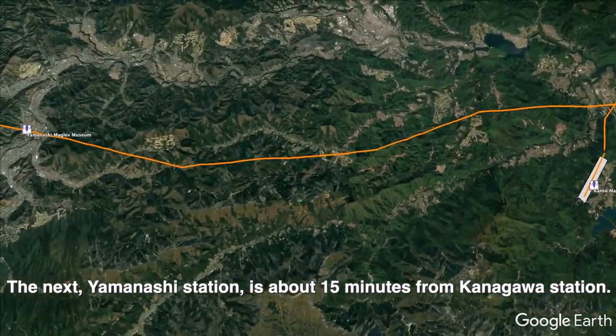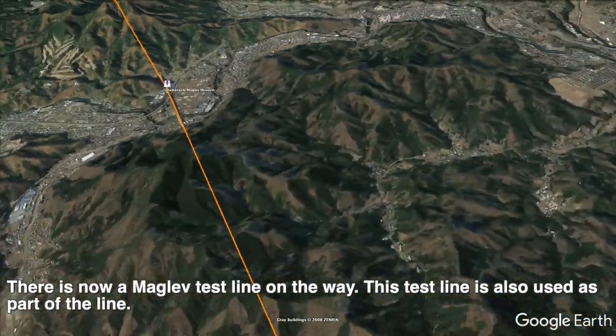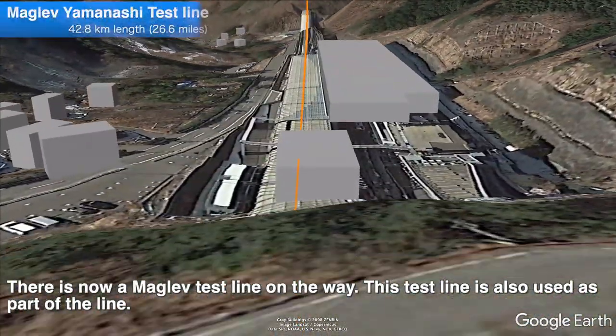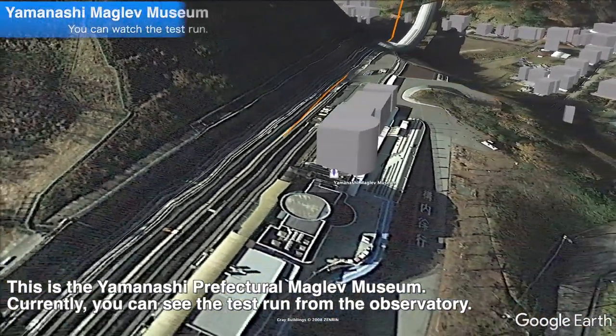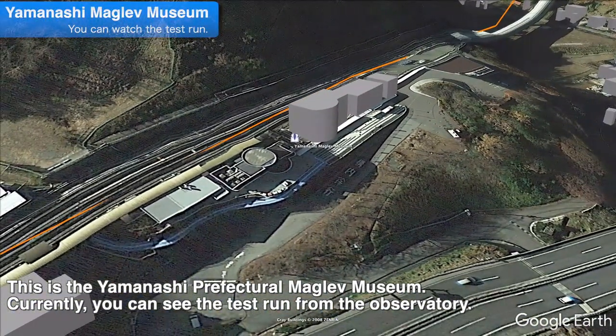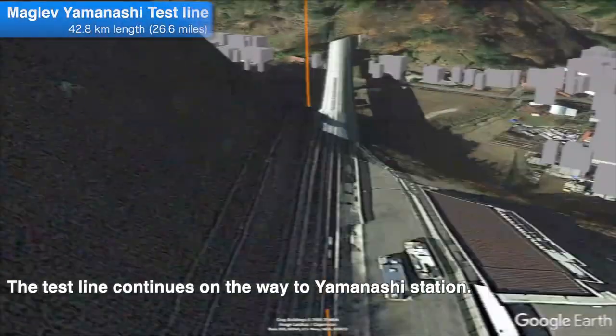The next Yamanashi station is about 15 minutes from Kanagawa station. There is now a Maglev test line on the way. This test line is also used as part of the line. This is the Yamanashi prefecture Maglev museum, where you can see the test line from the observatory. The test line continues on the way to Yamanashi station.